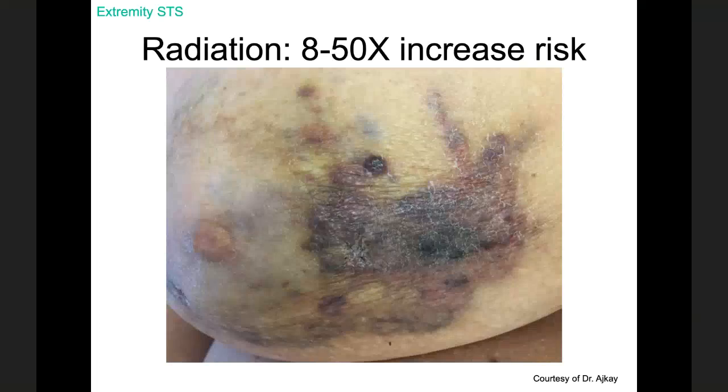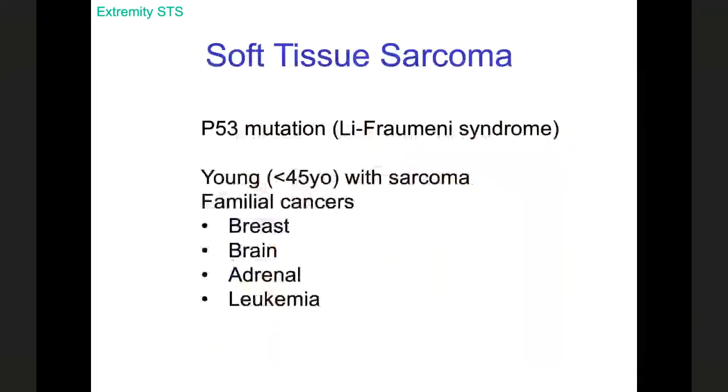Angiosarcomas of the breast can occur de novo or after radiation. There are also genetic conditions that predispose one to developing sarcoma. The most frequently discussed is Li-Fraumeni syndrome, a mutation in P53, the tumor suppressor gene. Think of Li-Fraumeni syndrome in a young patient with sarcoma who also has a family member with brain tumors, adrenal cancer, or leukemia. A bell should go off and you need to think about genetic testing for that patient.